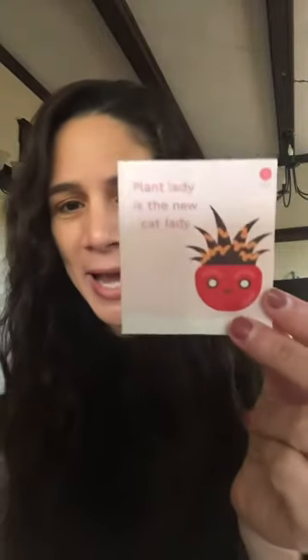Oh wait, look — there's also this cute little sticker: 'Plant lady is the new cat lady.' Awesome, I love that! Okay, let's see what else we have — there's a little box here.